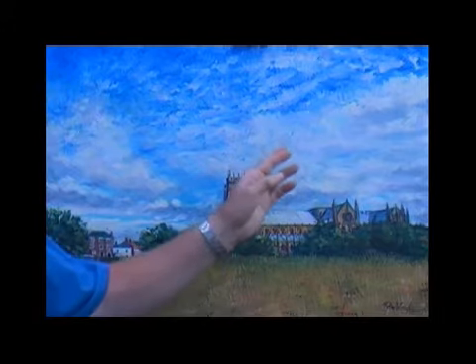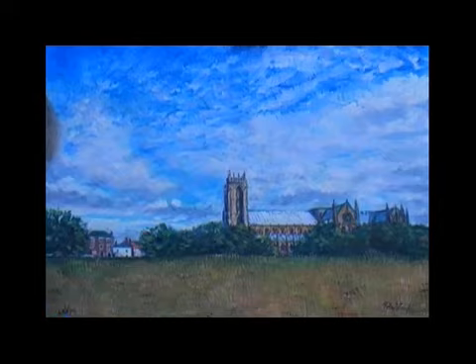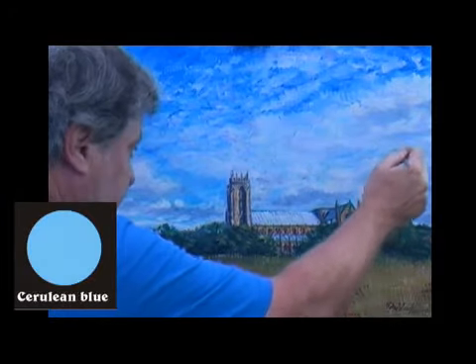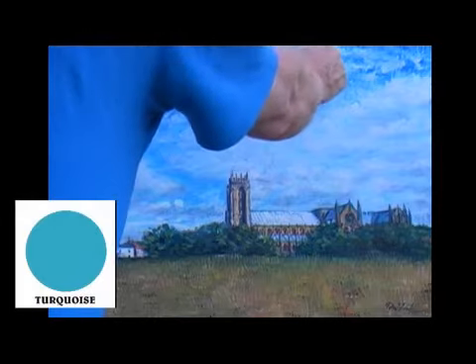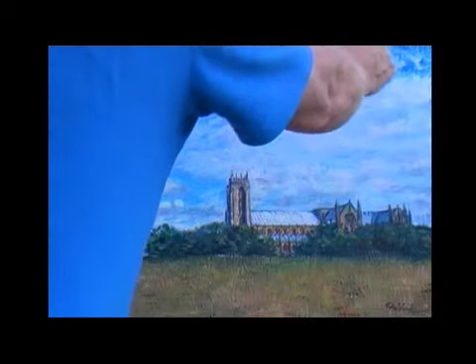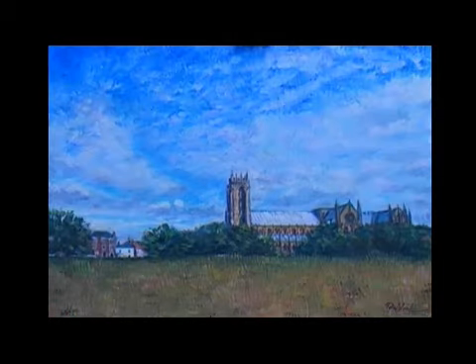I'm also going to add a little bit more light blue to the background here just to make those clouds not quite so pink — a little bit more into the distance — and see if that works. Just bring a little bit of turquoise into the blues here just to make these higher, warmer ones seem a bit warmer. That cooler colour is helping to bring this out here a bit as well.